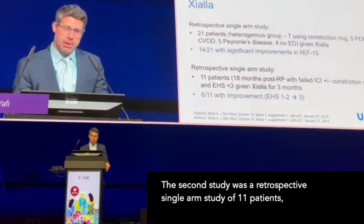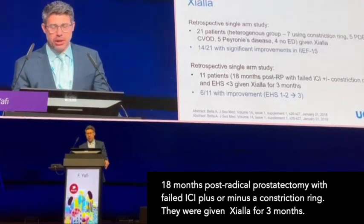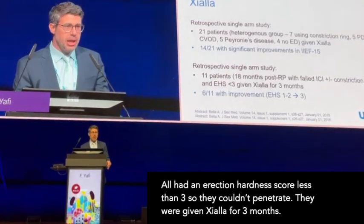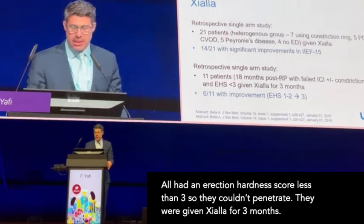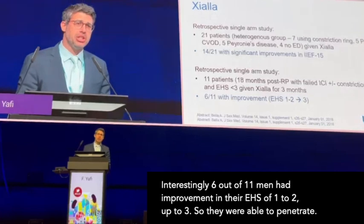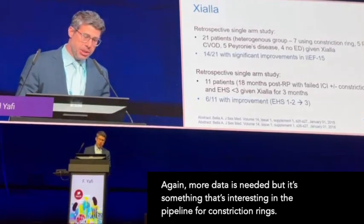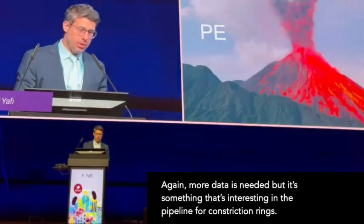The second study was a retrospective single-arm study of 11 patients, 18 months post-radical prostatectomy, with failed ICI plus or minus a constriction ring, and all had an erection hardness score less than three, so they couldn't penetrate. Given Ziala for three months, six of 11 men had improvement in their EHS from one or two up to three, meaning they were able to penetrate. More data is needed, but it's something interesting in the pipeline for constriction rings.